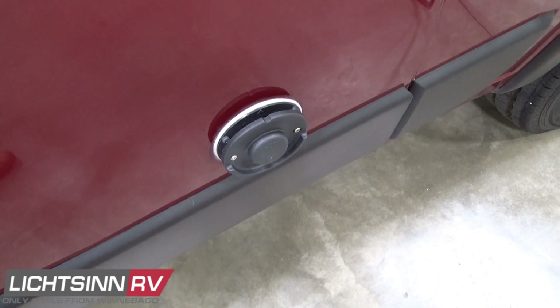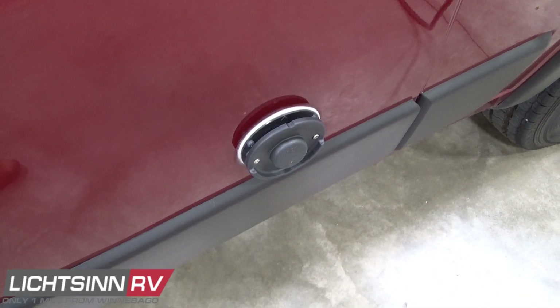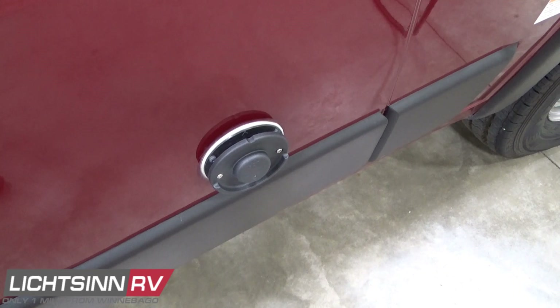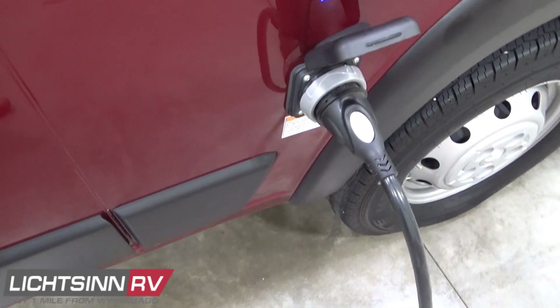Here you'll see the exhaust for the Truma Vario Heat, which is a 90% energy-efficient heat source with silent operation and intelligent fan control. It heats up to 11,500 BTU and is Truma Gold Star Certified for all-season camping.